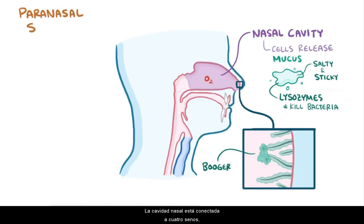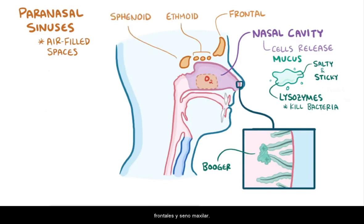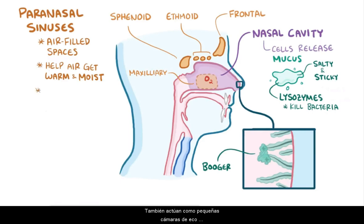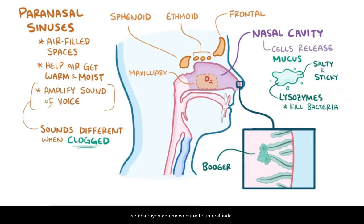The nasal cavity is connected to four sinuses, which are air-filled spaces inside the bones that surround the nose, called the paranasal sinuses. There's the frontal, ethmoid, sphenoid, and maxillary sinus. Those sinuses help the inspired air to circulate for a bit so it has time to get warm and moist. They also act like tiny echo chambers that help amplify the sound of your voice, which is why you sound so different when you plug your nose or if they get clogged with mucus during a cold.